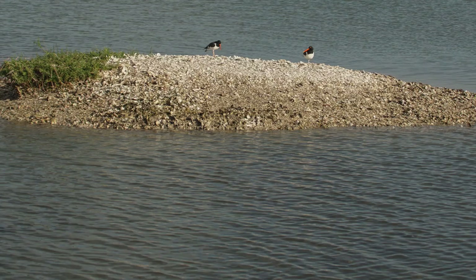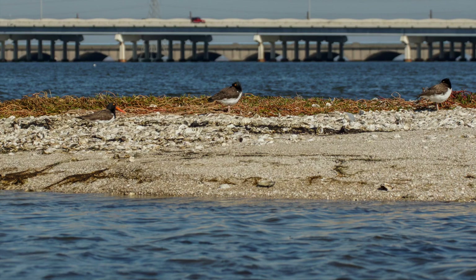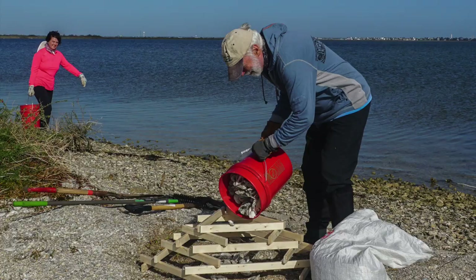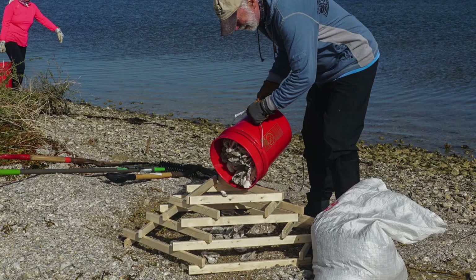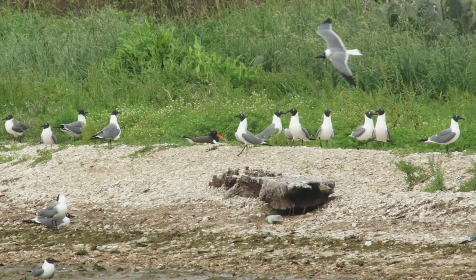Overwash is an issue because oystercatchers nest on very low islands. Thus, storms or unusually high tides can overwhelm their nests. Potential solutions include the creation of low mounds of treated shell to extend the height of islands.